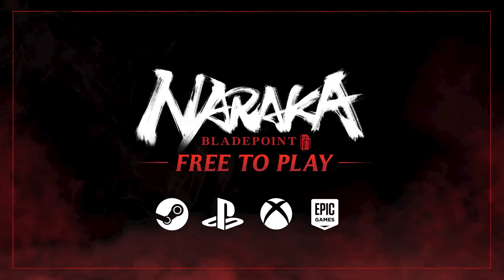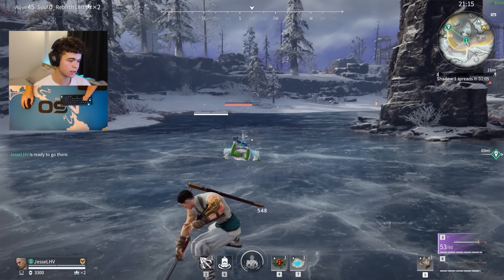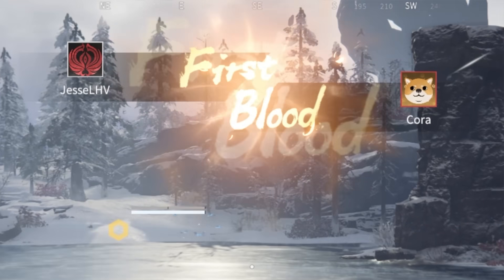This video is sponsored by Naraka BladePoint, who challenged us with the task of making Jesse a bionic hand to turn him into the character Hattie Ismail from the game. Jesse's been playing the game one-handed and he's really good. Will having two hands make him even better?